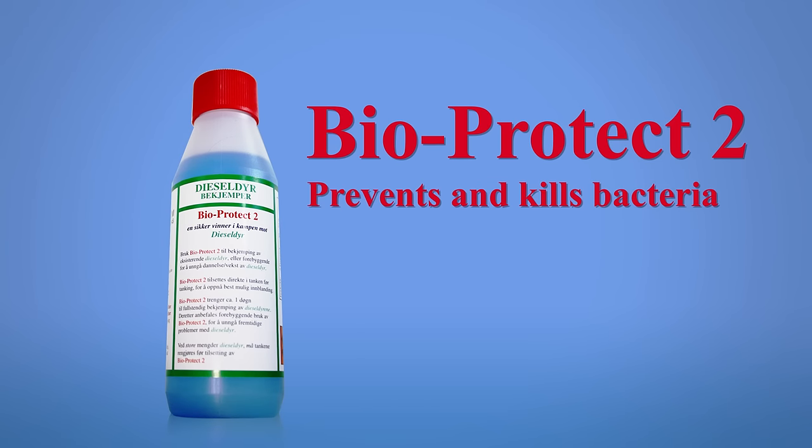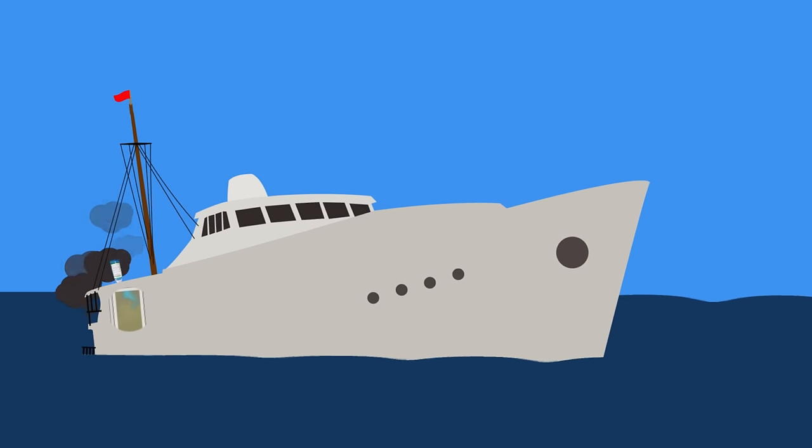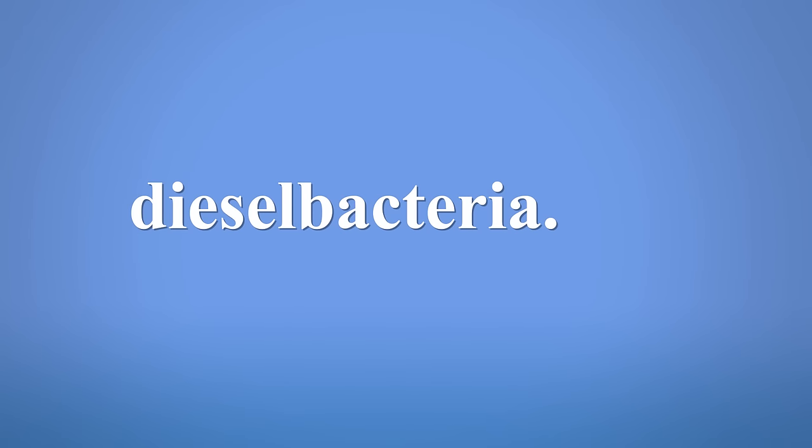Bioprotect 2 will prevent and kill bacteria in your diesel tank. Our solution keeps your tank clean and improves engine life. For more information, visit DieselBacteria.com.